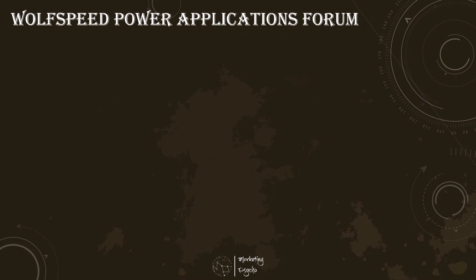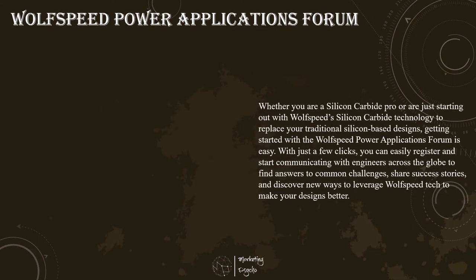For years, WISEGAN has built a reputation as a leader in silicon carbide power components. WISEGAN technology is at the heart of revolutions in automotive, energy, and industrial applications, and its silicon carbide components have changed the game for high-power applications. WISEGAN is excited to introduce the WISEGAN Power Applications Forum, available at forum.wallspeed.com, a new community that will help make silicon carbide a part of your latest designs.